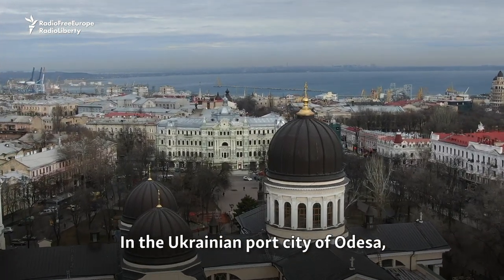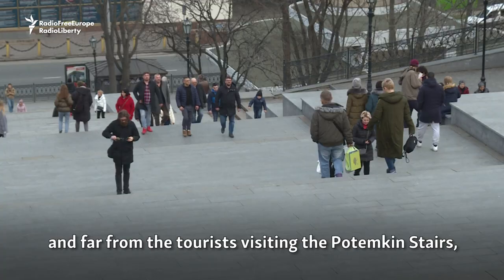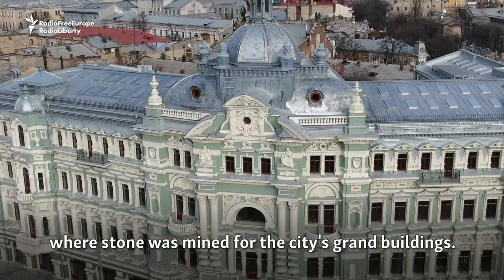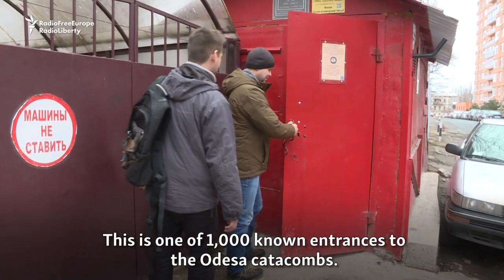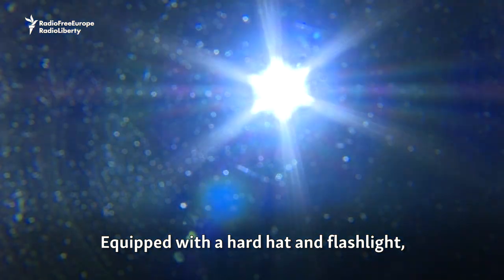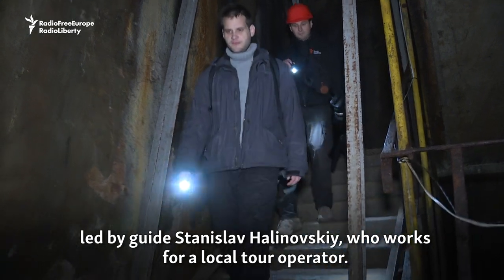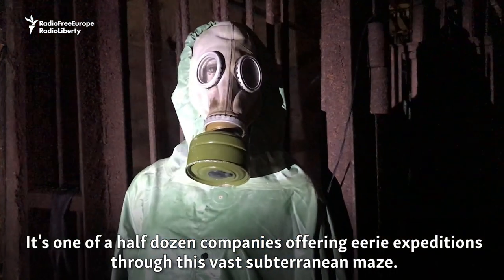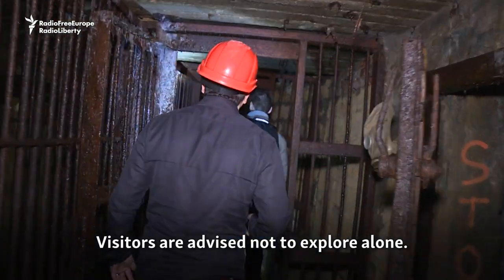In the Ukrainian port city of Odessa, deep below the bustling squares and far from the tourists visiting the Potemkin Stairs, lies a mysterious underground world where stone was mined for the city's grand buildings. This is one of a thousand known entrances to the Odessa catacombs. Equipped with a hardhat and flashlight, we make the 25-meter descent led by guide Stanislav Galinovsky, who works for a local tour operator — one of a half-dozen companies offering eerie expeditions through this vast subterranean maze. Visitors are advised not to explore alone.